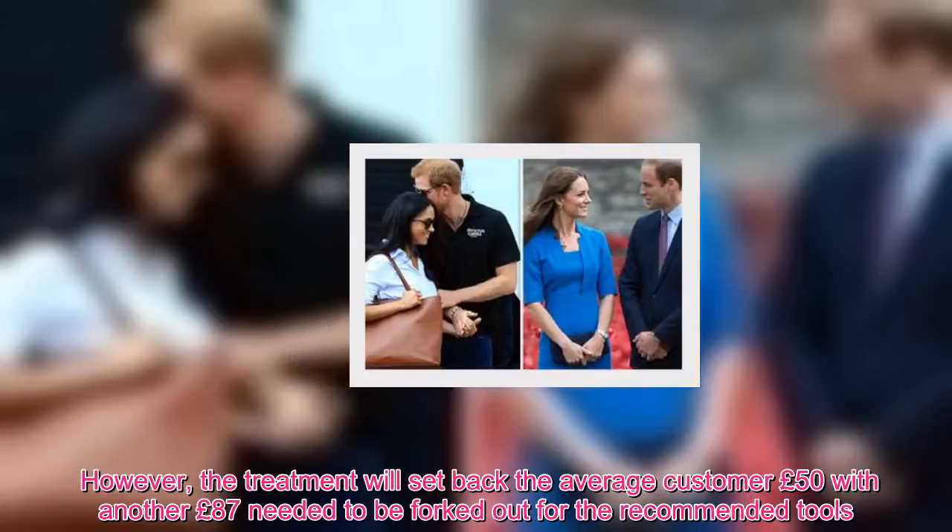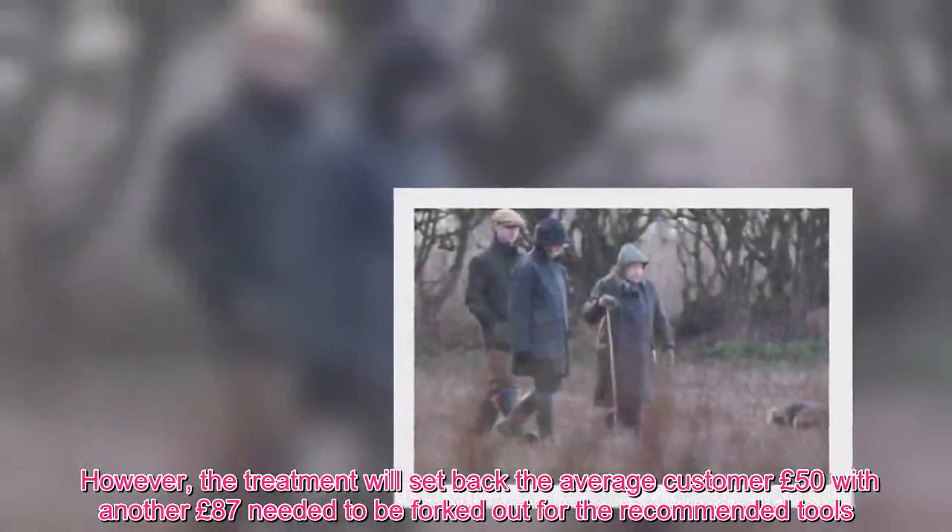However, the treatment will set back the average customer £50, with another £87 needed to be forked out for the recommended tools.